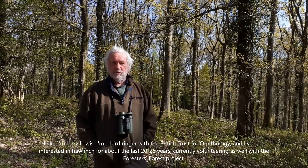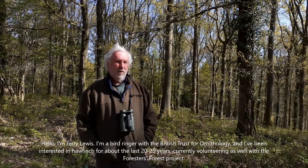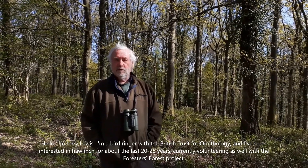Hello, I'm Gerry Lewis. I'm a bird ringer with the British Trust for Ornithology and I've been interested in Hawfinch for about the last 20-25 years. I'm also currently volunteering with the Forestless Forest project.